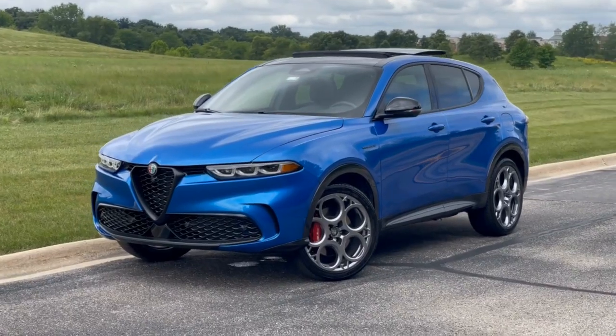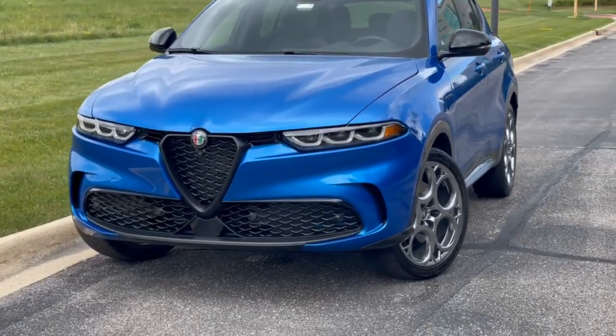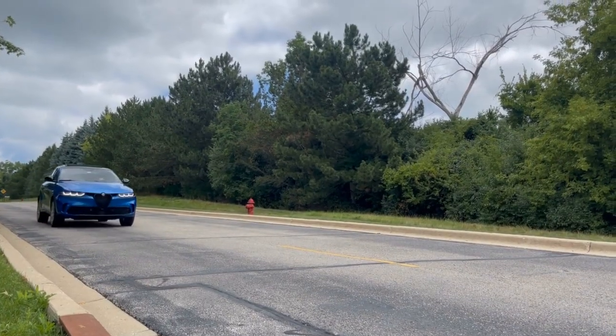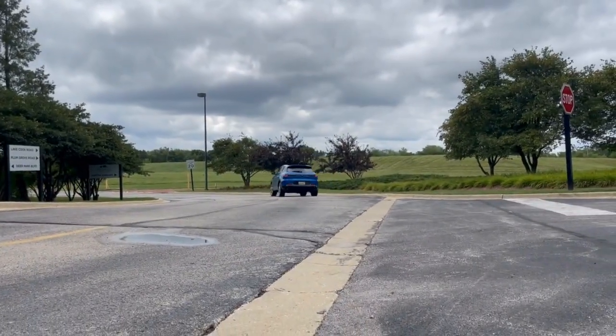The Tonali is an all-new compact SUV that seats five passengers and is offered exclusively as a plug-in hybrid. This new Alfa Romeo is the most affordable entry into the brand with a starting price of $43,000 for its base Sprint model.